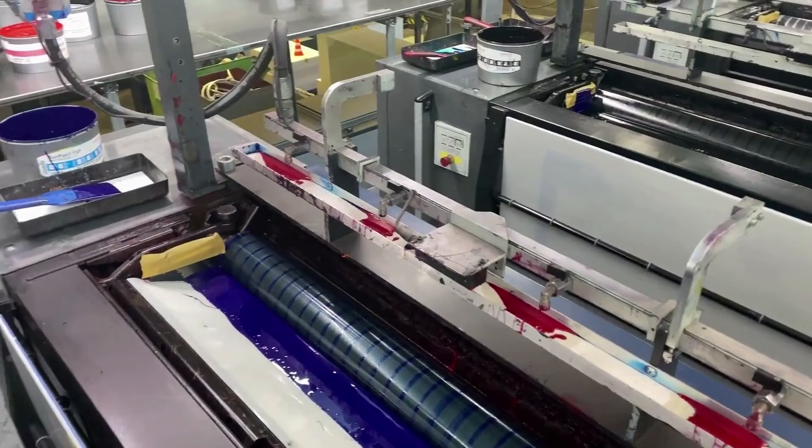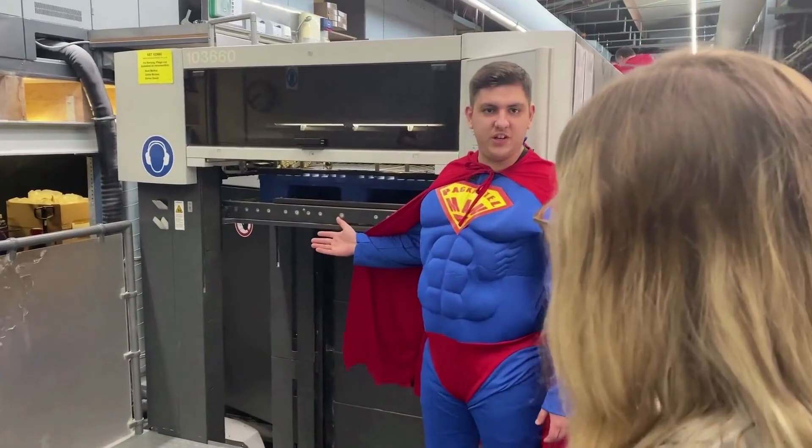Hier sind wir jetzt in der Abteilung Drucken. Das ist die Druckmaschine, wo dann der Druckbogen am Ende rauskommt. Hier siehst du mal ein Beispiel – und mit dem Barcode können die Artikel dann im Einzelhandel eingescannt werden.